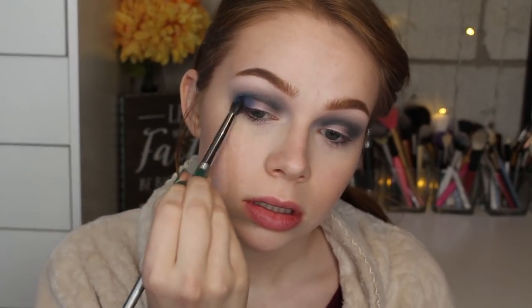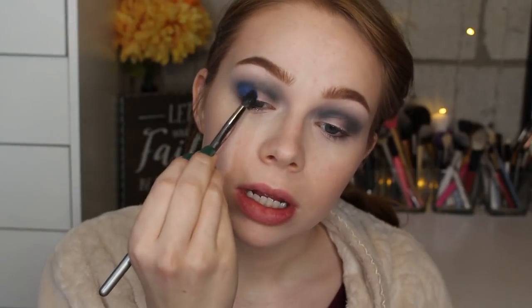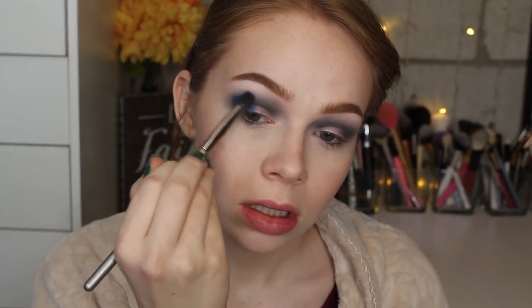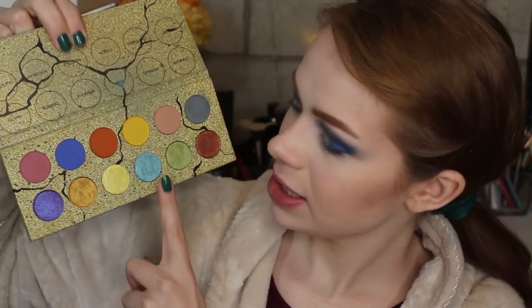Now I'm taking this bright blue shade called Dead Sea and putting it into the outer V, building it up a little. I'm experiencing some patchiness so I'm going back in with the fluffy brush to blend that out. Next, the beautiful metallic blue called Neo — I'm picking it up on the fluffy brush, which applies shimmers really beautifully — and placing it on the inner half of the lid, being a little more messy and less precise.